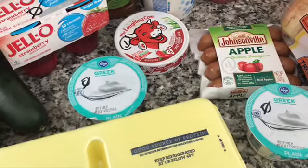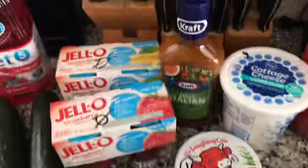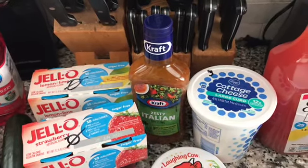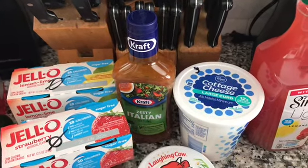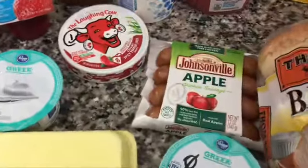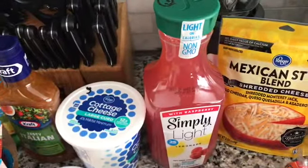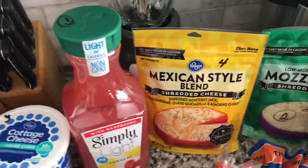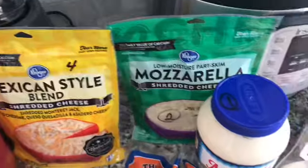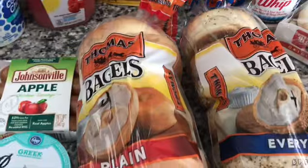And I got some Greek yogurt because I'm going to try to make the two ingredient bagels. Some Italian dressing — it's two points for two tablespoons. Three points for my half cup of cottage cheese. One point for a laughing cow wedge. Four points for an apple chicken sausage. One point for my simply light lemonade. Four points for a quarter cup of the Mexican cheese, and two points for a quarter cup of mozzarella cheese. One point for the miracle whip.